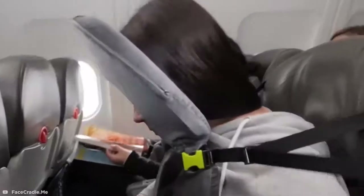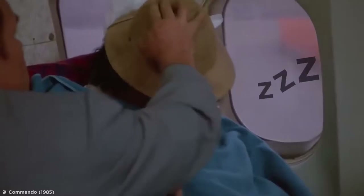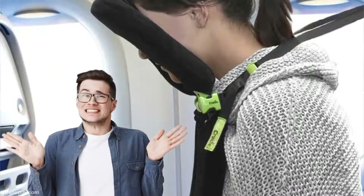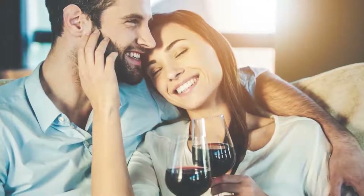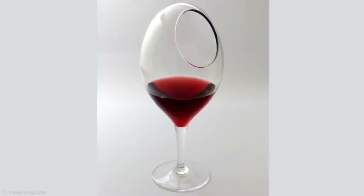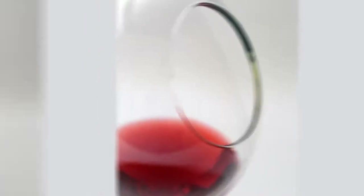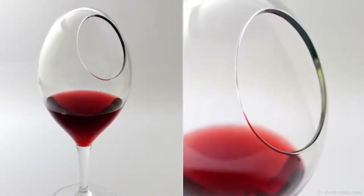Plenty of people have trouble sleeping on long-haul flights, and finding a comfortable position with such limited space can be a struggle, but the face cradle is here to change all that. With this unique headrest, you can annoy the passenger behind you by strapping yourself to their in-flight entertainment system, and then sleep peacefully while suspended face down. If you're prepared to sacrifice your dignity for comfort, I guess this design isn't too bad after all.